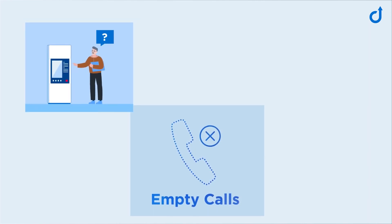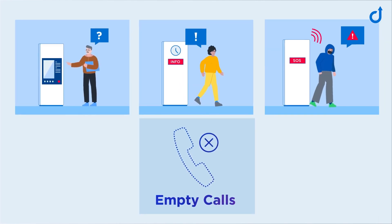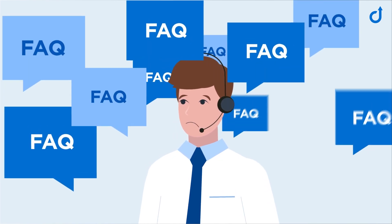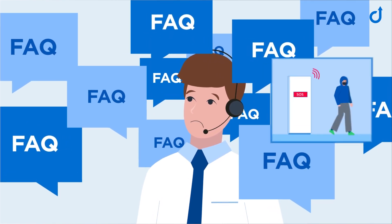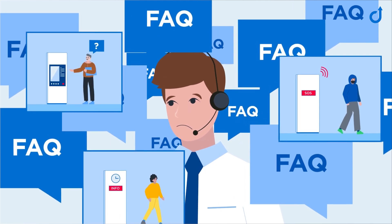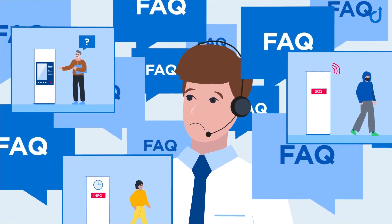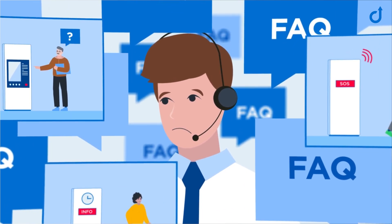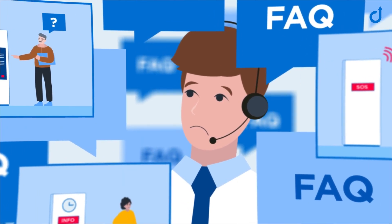Ghost calls caused by mis-clicked buttons, impatience or pranks. Constantly having to answer frequently asked questions, or being distracted by non-critical calls to the security control room. These are just a few examples of the tedious tasks that cost control room staff a lot of time and nerves every day.